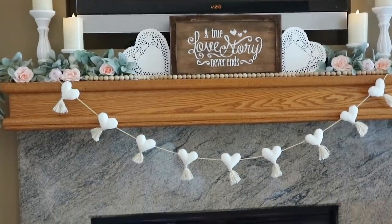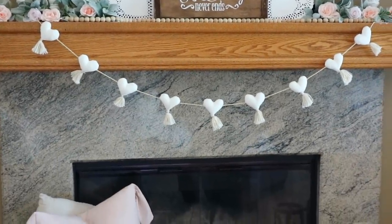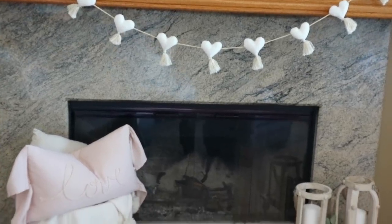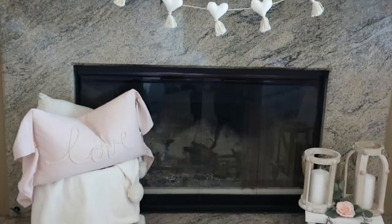For the bottom shelf of my mantle, I have a basket with some throw pillows that I got at Burlington. And then the little lanterns are from Hobby Lobby along with the little stand.